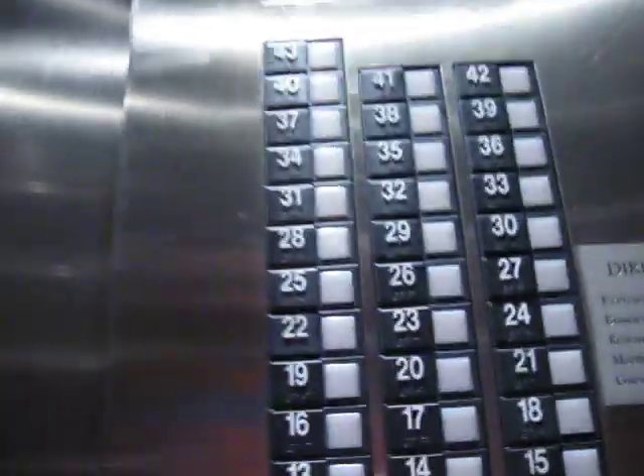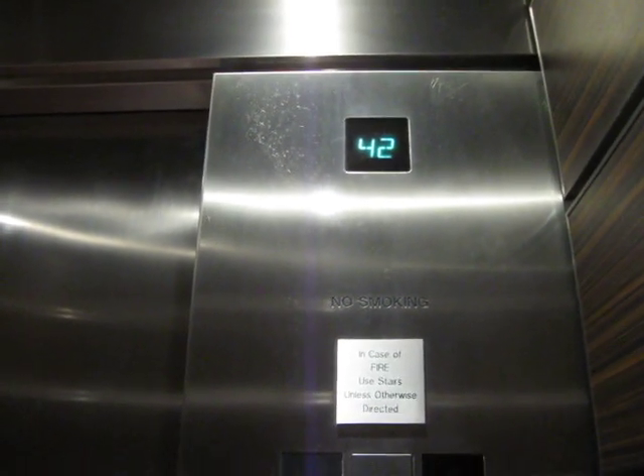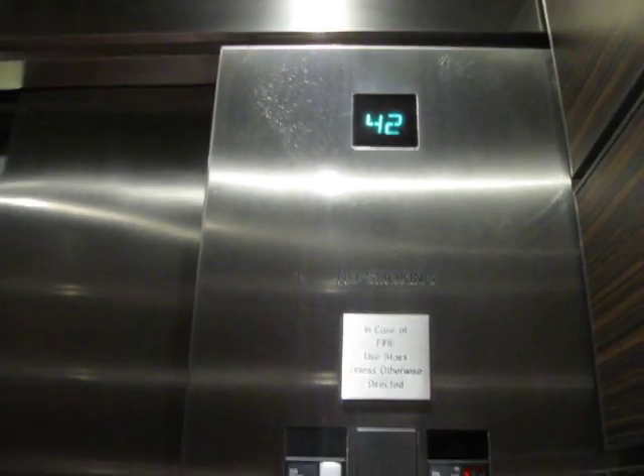All right, let's go down to 3. Look at all those buttons. No express zone in here, which is kind of surprising. We're probably going to have to make a lot of stops.